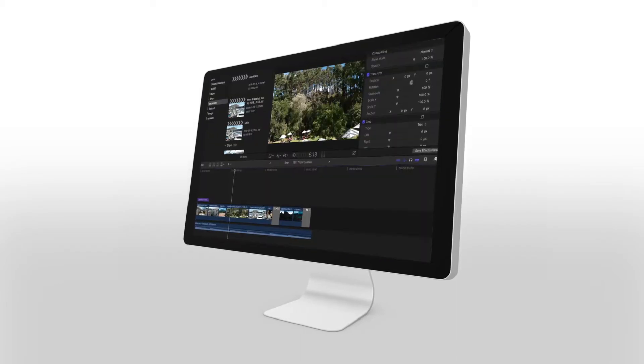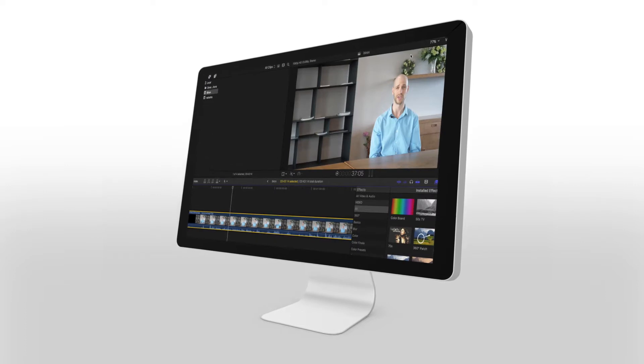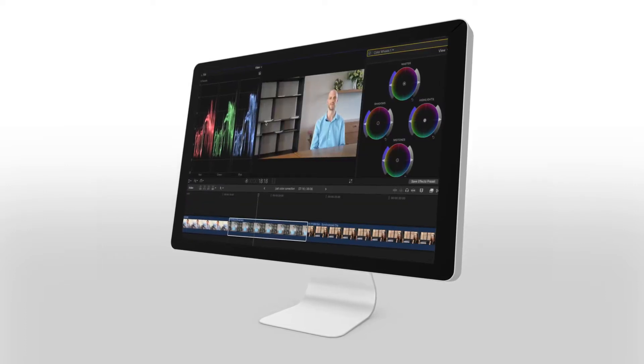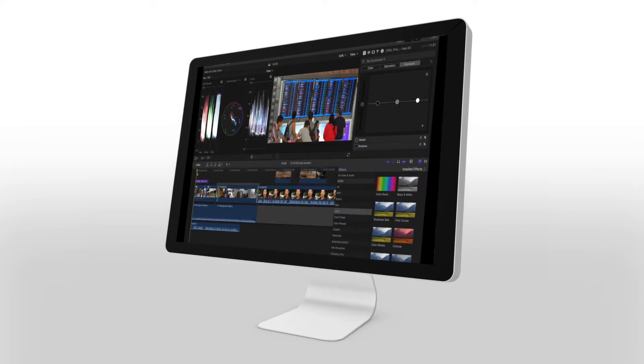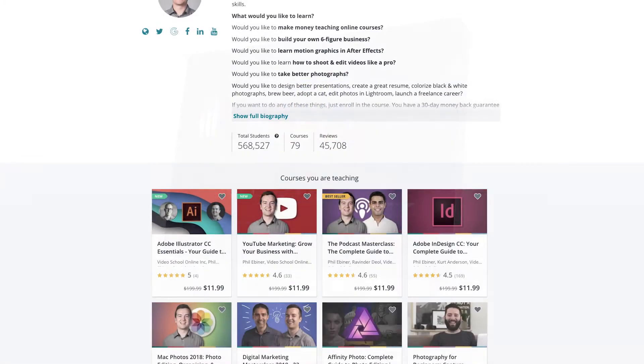From the basics of getting started to all the video editing tools, editing audio and adding text and graphics, color correction, color grading and visual effects, 360 VR editing, handling 4K video footage, exporting, and a whole lot more.